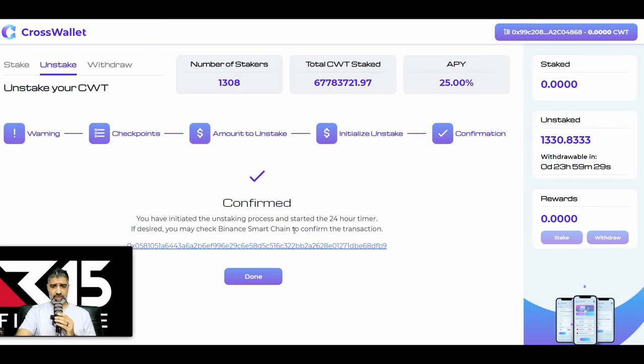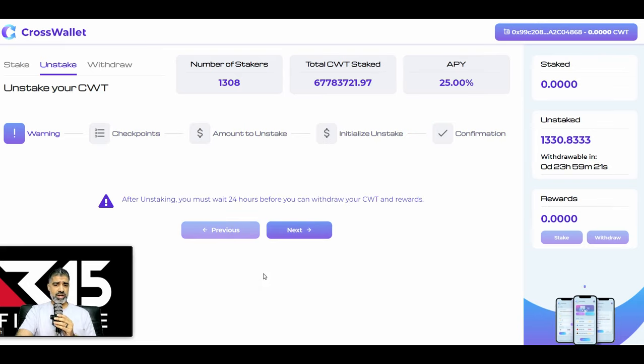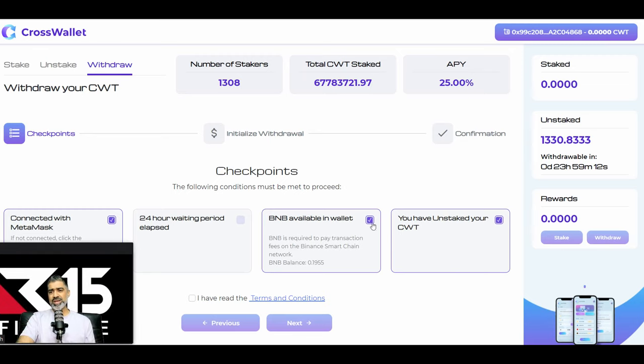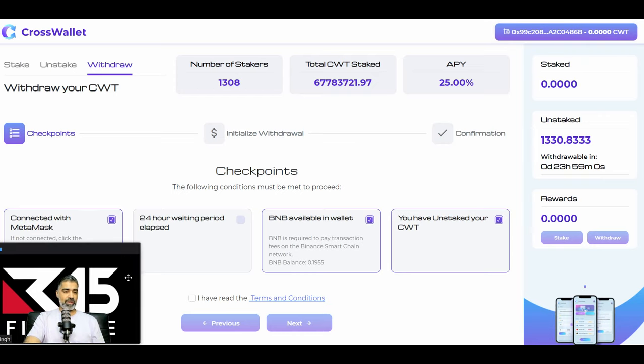It now shows a timer: withdrawal available in 23 hours, 59 minutes, and 34 seconds — in other words, 24 hours. You've initiated the unstaking process and started the 24-hour timer. These are smart contracts — no middleman, that's how it's programmed. Once the timer is up, go to the withdraw function and withdraw from the unstaked account. It goes back into your wallet, showing CrossWallet tokens in the top right-hand corner, and then you can do whatever you like on the secondary market.